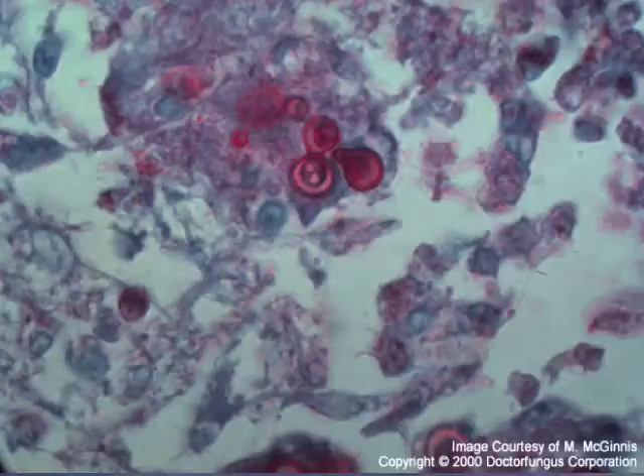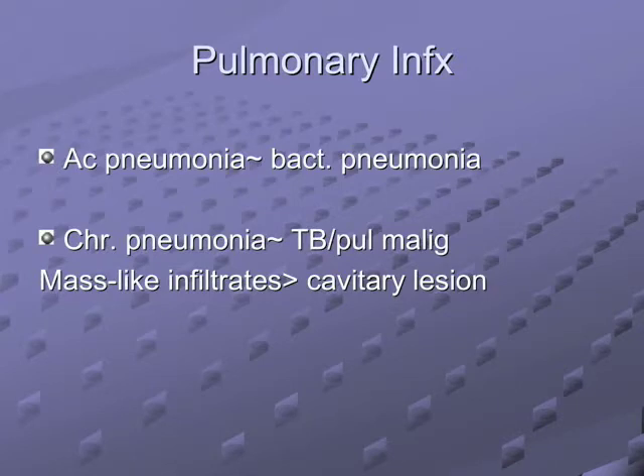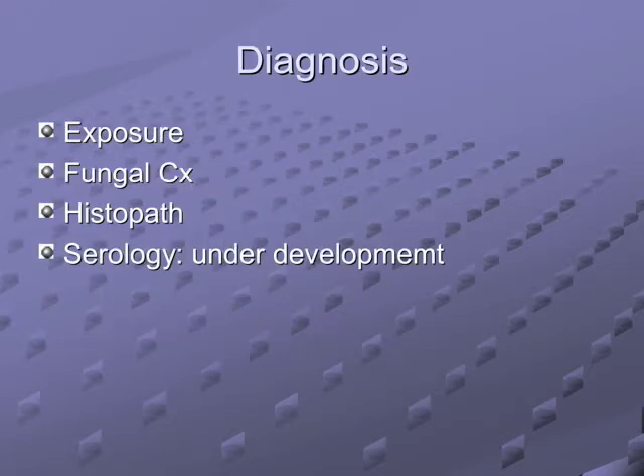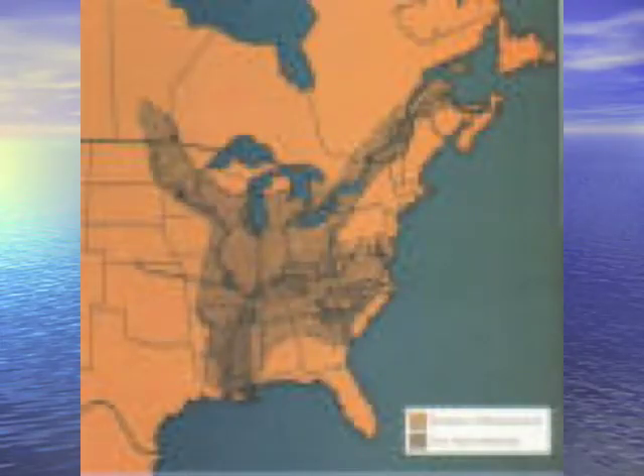Blastomycosis: notice the broad-based bud, opposite of crypto. Nose lesions, hilar fullness, cannonball lesions. Treatment is usually itraconazole or amphotericin B. You can have acute, chronic, or cavitary forms. Dissemination with osteomyelitis occurs 25% of the time; it also likes the prostate. Rarely it goes to the CNS. Diagnosis: culture and histopathology primarily; itraconazole more so than fluconazole. Blasto overlaps geographically with histo but extends further north to Canada and further east.